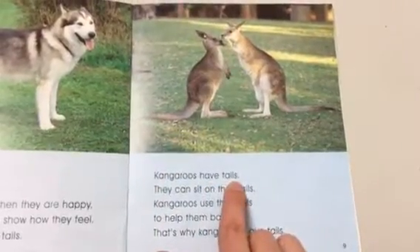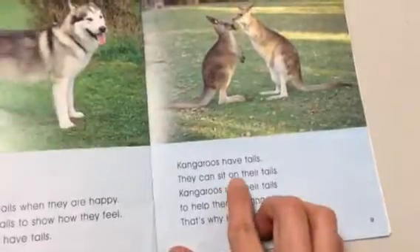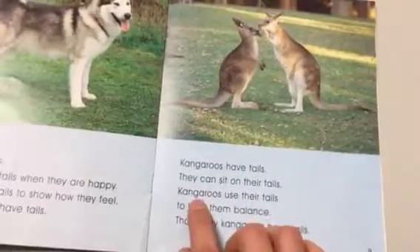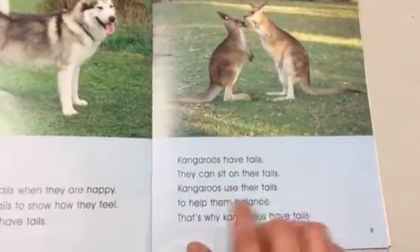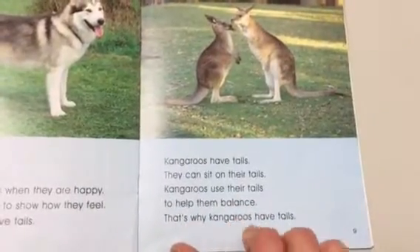Kangaroos have tails. They can sit on their tails. Kangaroos use their tails to help them balance. That's why kangaroos have tails.